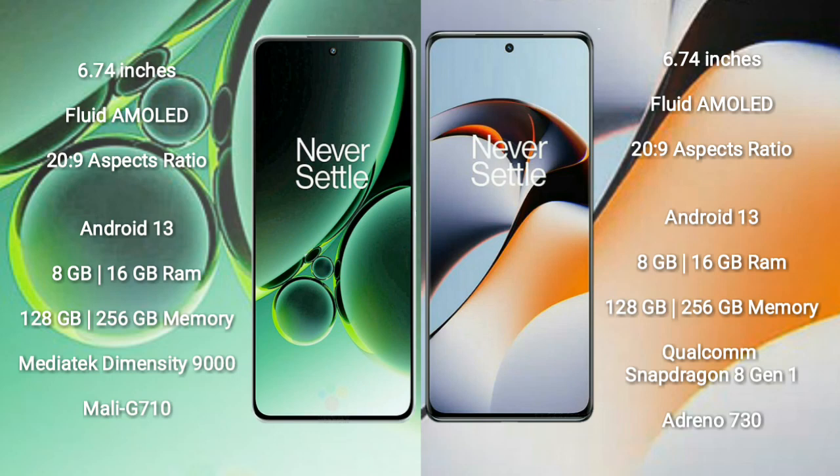OnePlus Nord 3 comes with 8GB and 16GB RAM, and 128GB and 256GB internal storage, with a Qualcomm Snapdragon processor and Mali-G710 GPU. OnePlus 11R comes with 8GB and 16GB RAM, and 128GB and 256GB internal storage, with a Qualcomm Snapdragon 8 Gen 1 processor and Adreno 730 GPU.